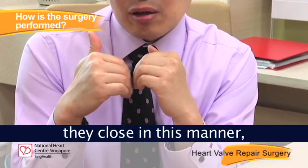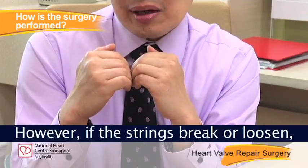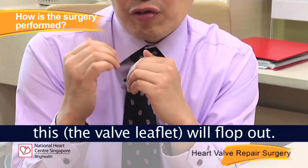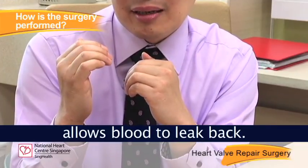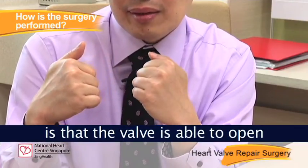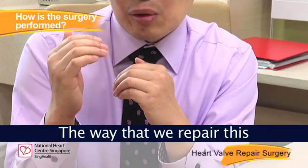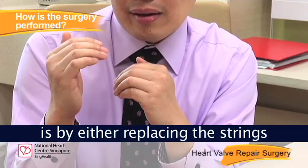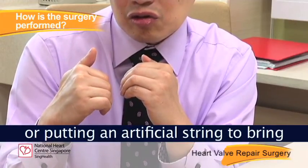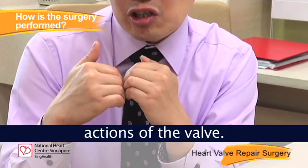When the leaflets close, they close in this manner and are still attached by the strings. However, if the strings break or loosen, when the valve tries to close, the leaflet flops out and you get a gap that allows blood to leak back. In this situation the valve can open but cannot close effectively. The way we repair this is by either replacing the strings or placing an artificial string to bring the valve back down to the same level, restoring the opening and closing action of the valve.